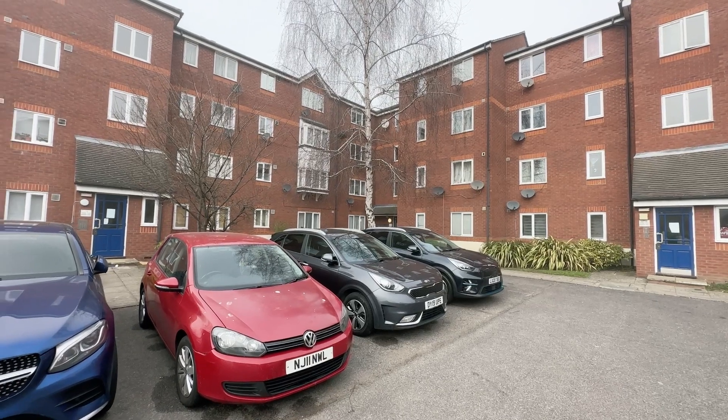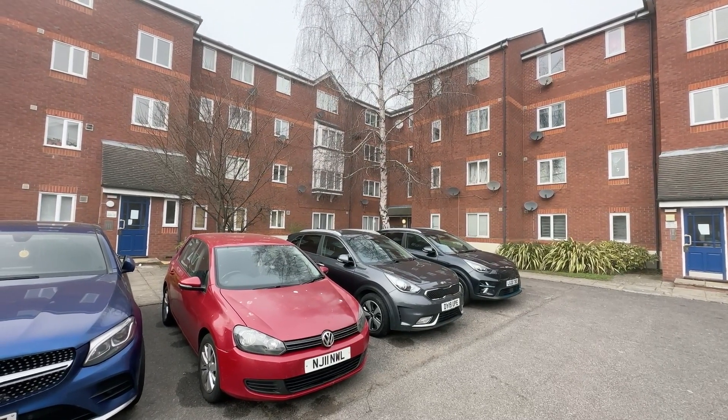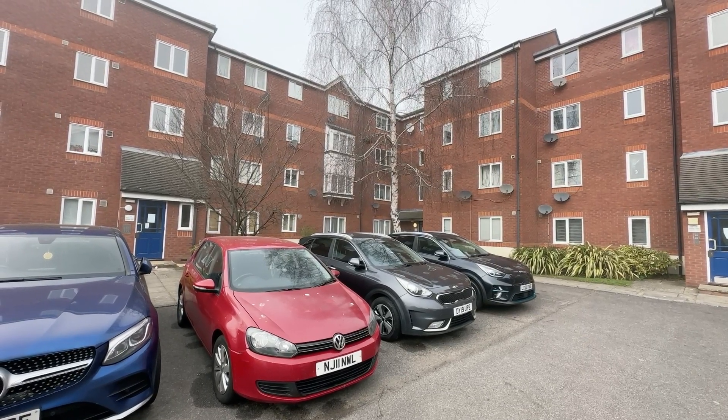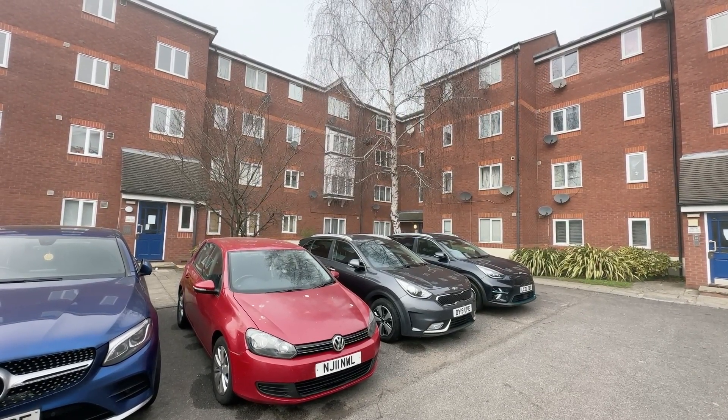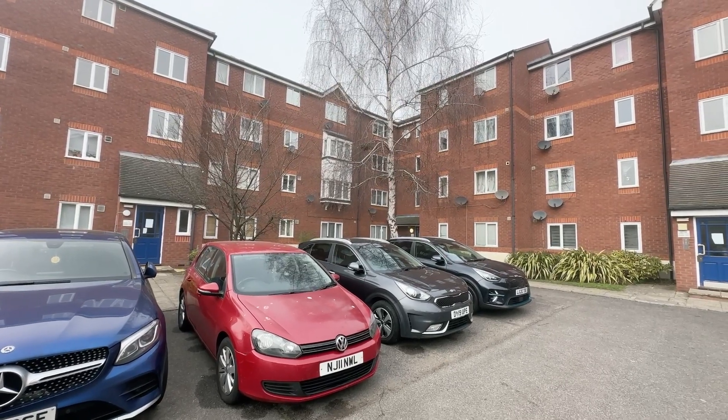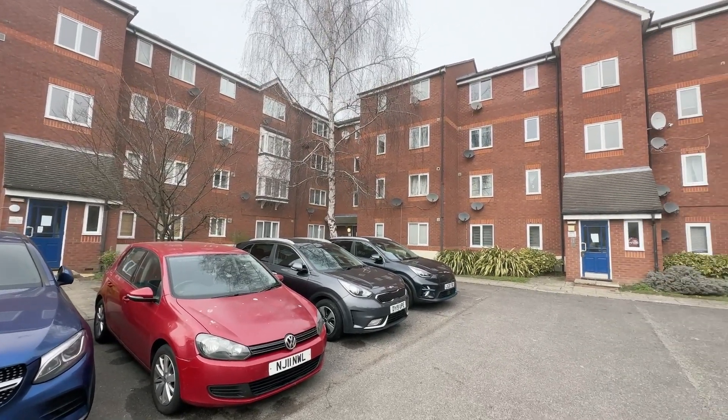Hello and welcome, it's Beaumont Gibbs estate agents. Today I've got this beautifully presented one-bedroom second-floor purpose-built flat for rent in Tideside Court in Harlinger Street in Woolwich. This is part of the King Henry's Wharf development.